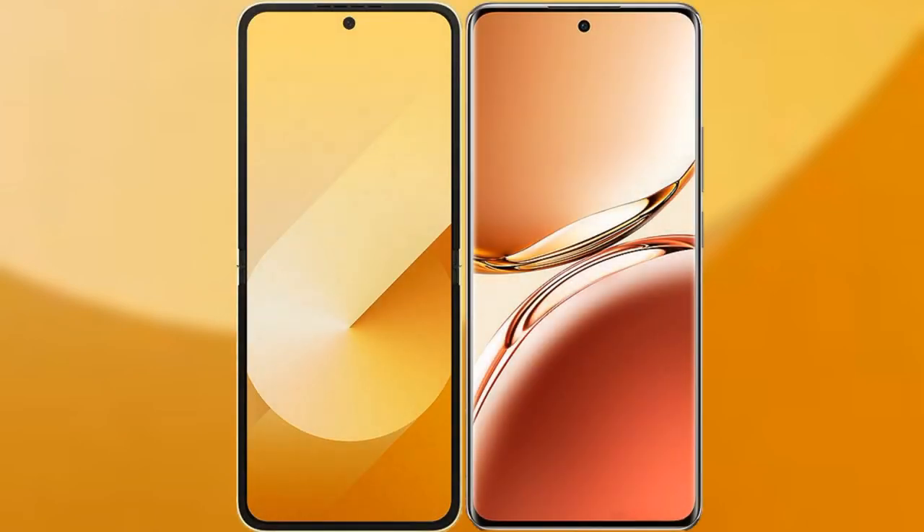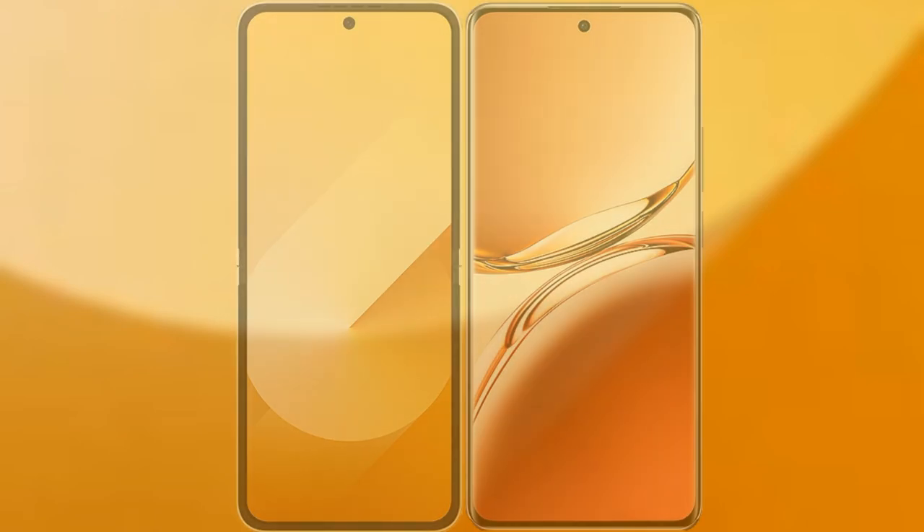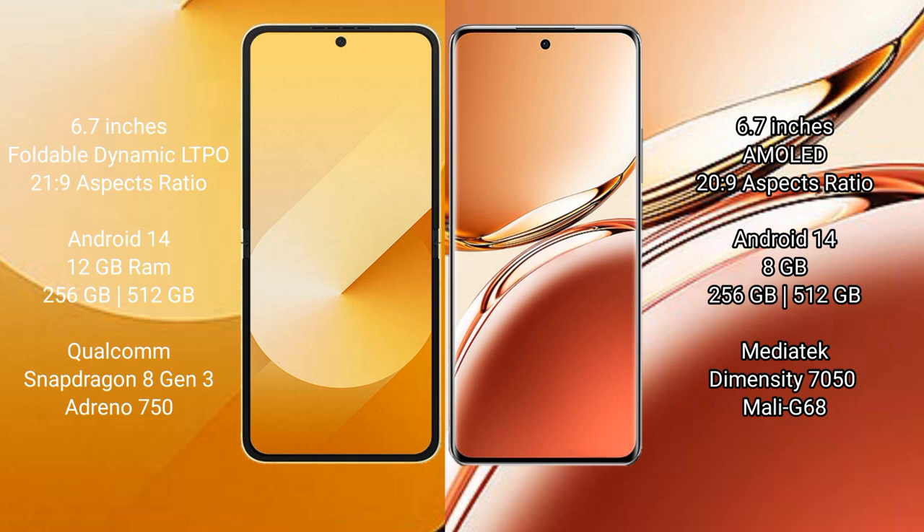We will compare the new Samsung Galaxy Z Flip 6 with the Oppo F27 Pro Plus. The Samsung Galaxy Z Flip 6 comes with a 6.7-inch foldable Dynamic LTPO AMOLED display with an aspect ratio of 21:9. The Oppo F27 Pro Plus features a 6.7-inch AMOLED display with an aspect ratio of 20:9.